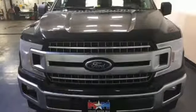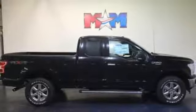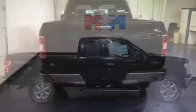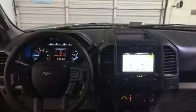It offers auto start-stop engine technology, rear view camera with dynamic hitch assist and trailer sway control. Its safety features include advanced track with roll stability control and curve control, as well as multiple airbags including safety canopy side airbags.